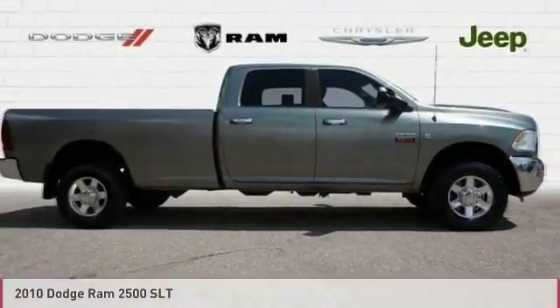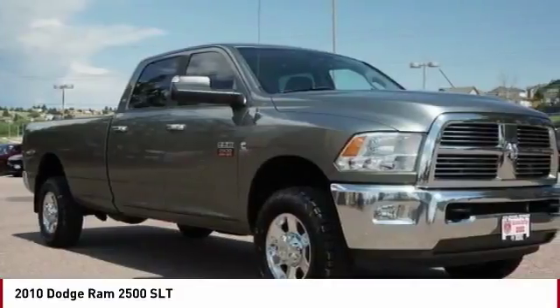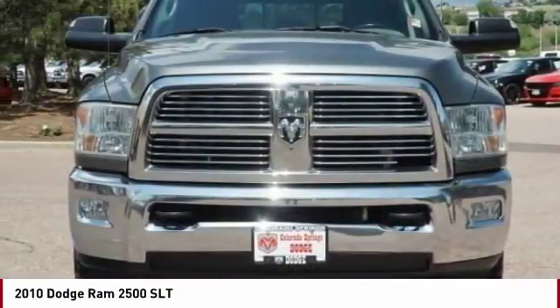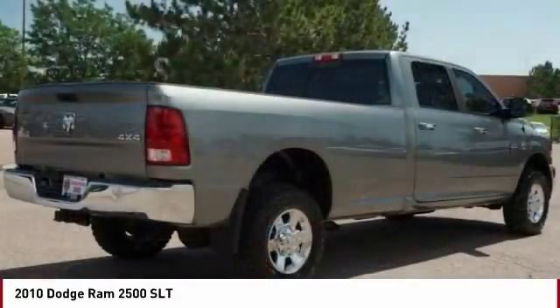Test Drive 2010 Ram Pickup 2500. The Ram 2500 is built with sturdy hydroformed frames and capable four-wheel drive options to handle the toughest jobsite terrain while maintaining a smooth ride.